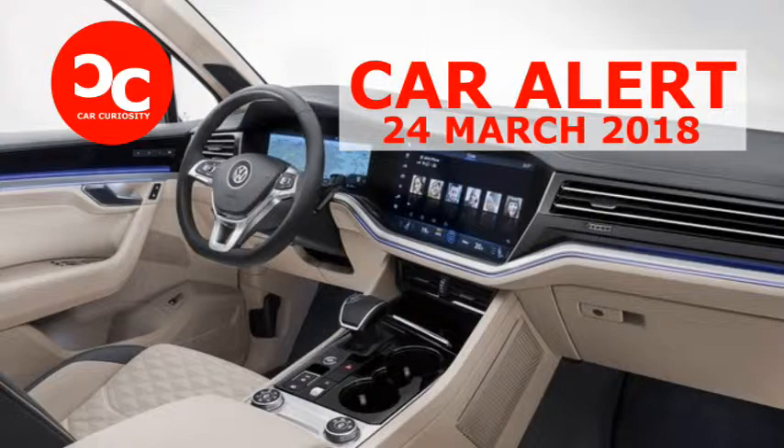Volkswagen will debut a concept for a five-seater version of the Atlas SUV at the New York Auto Show. Expect this model to come to the U.S. to help fill the gap left by the outgoing Touring.